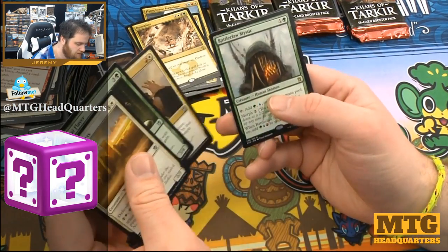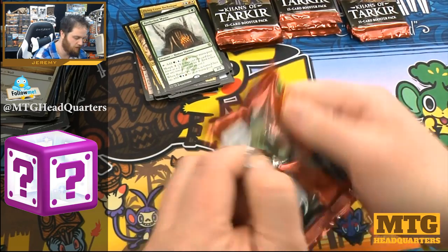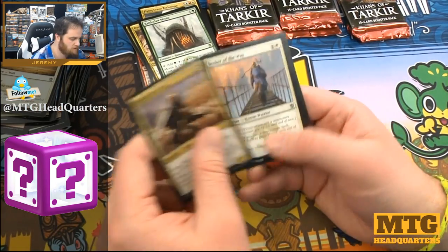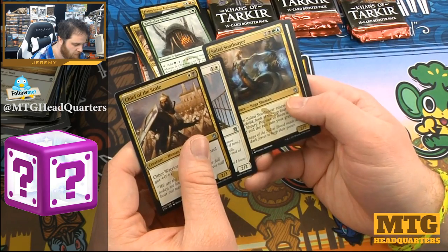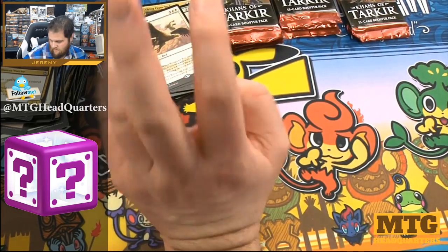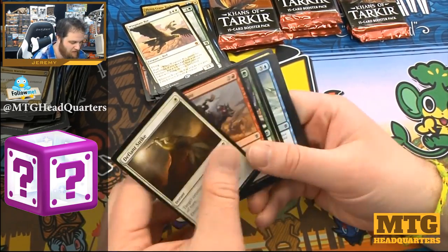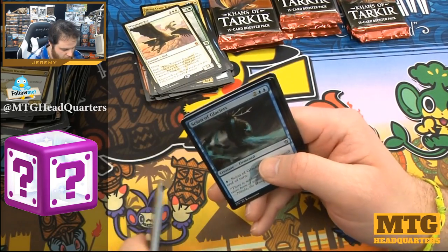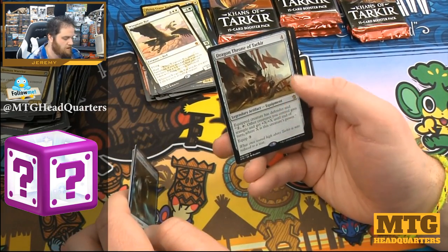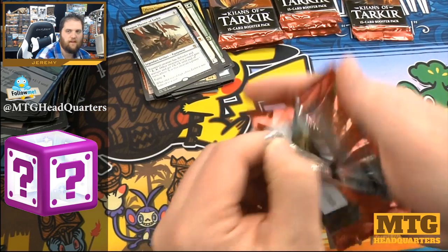It would be cool to open a Sarkhan too. Dazzling Ramparts, Soul Summons, Ride Down, Rattleclaw Mystic. I put a pile of commons in the uncommon pile — it's been a long week. Chief of the Scale, Seeker of the Way, Sultai Soothsayer, and a Wingmate Roc! I forgot about that card — it was awesome, also in the Abzan deck. Getting it in Limited was great: a five-mana 3/4 flier was enough, and then two of them with the life gain was just too much. Scion of Glaciers, Gurmag Swiftwing, Death Frenzy, and Dragon Throne of Tarkir — I feel like we started over.